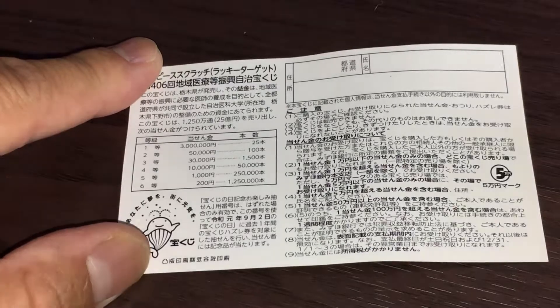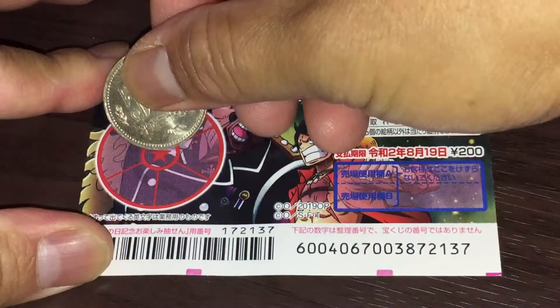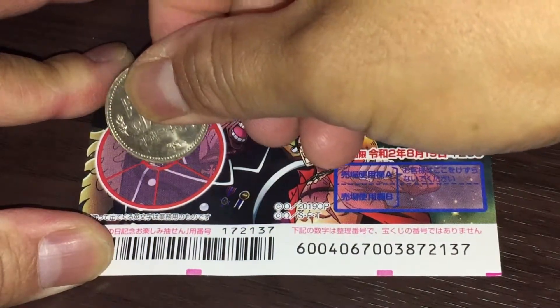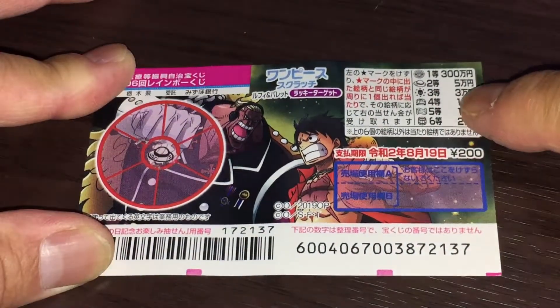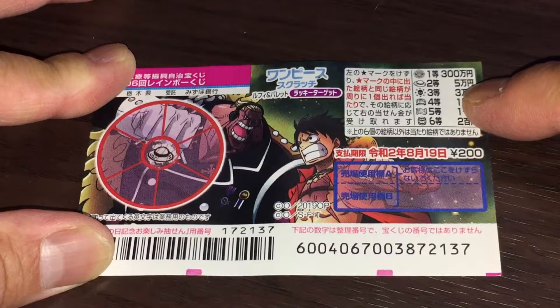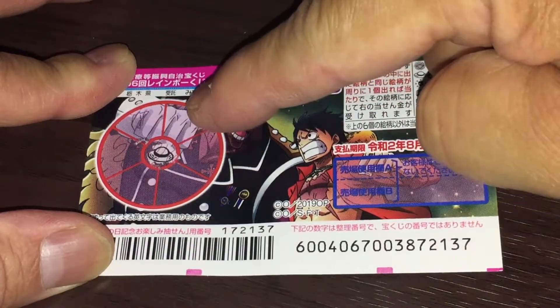I have one ticket, so wish me luck. This is a 500 yen coin. I have a hat — that would be the second prize, Go-man. If I can match the hat in one of these sections.